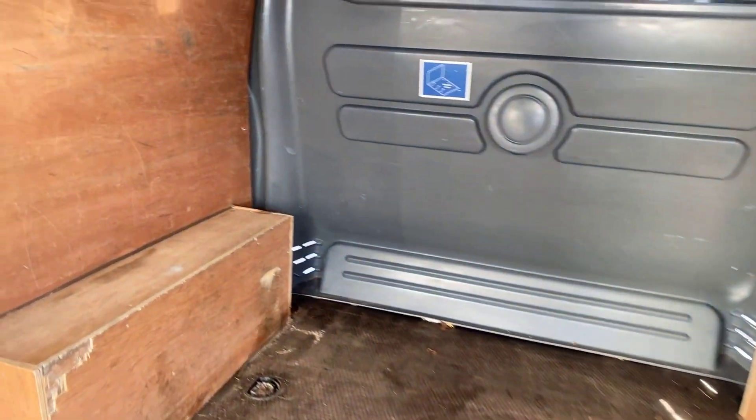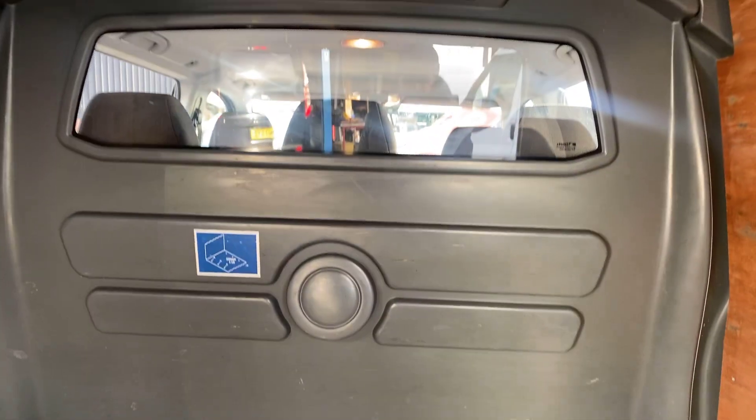Plenty of storage space, and there's a factory fitted bulkhead.